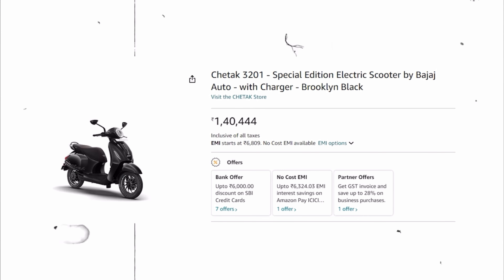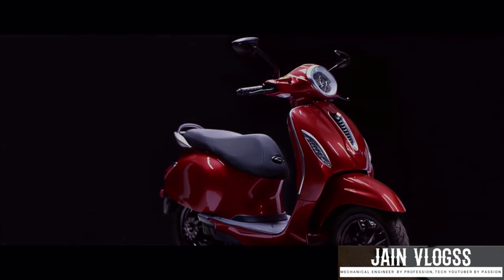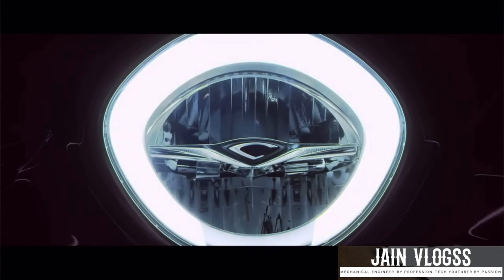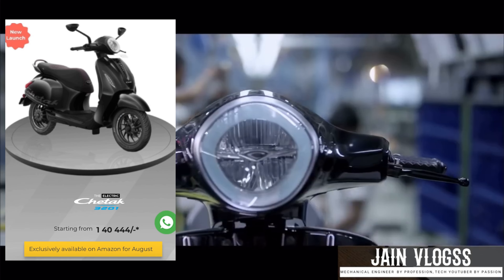This is a special edition. If you have a delivery location, you can check it out. There is also a link to purchase through Amazon. If you are interested in the Bajaj service, you can get advice from them. There is also a link to the official website.